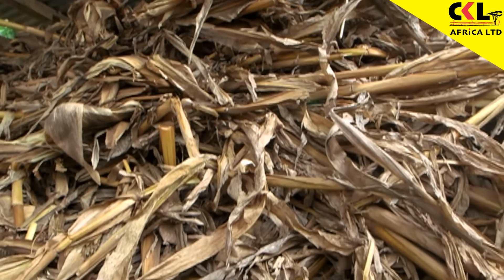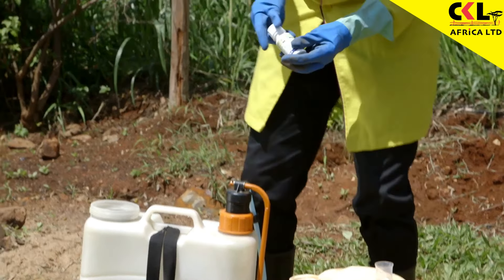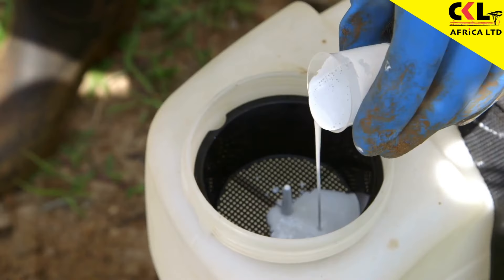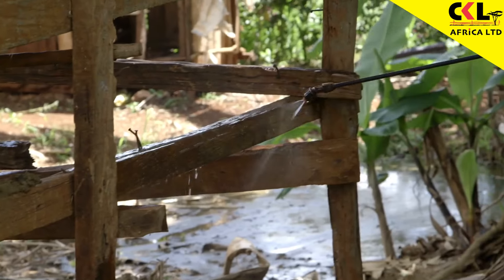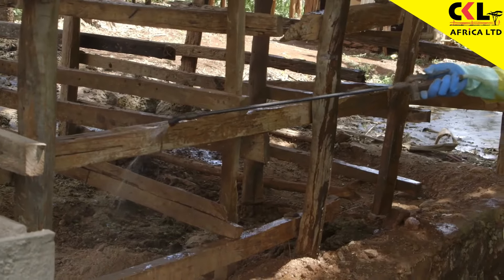Termites also eat maize stovers. The best thing is to prevent and eradicate them by using a termiticide. Metro from CKL will help you — you just mix Metro with water, then spray all the wood, and it will be free of termites for around five years.